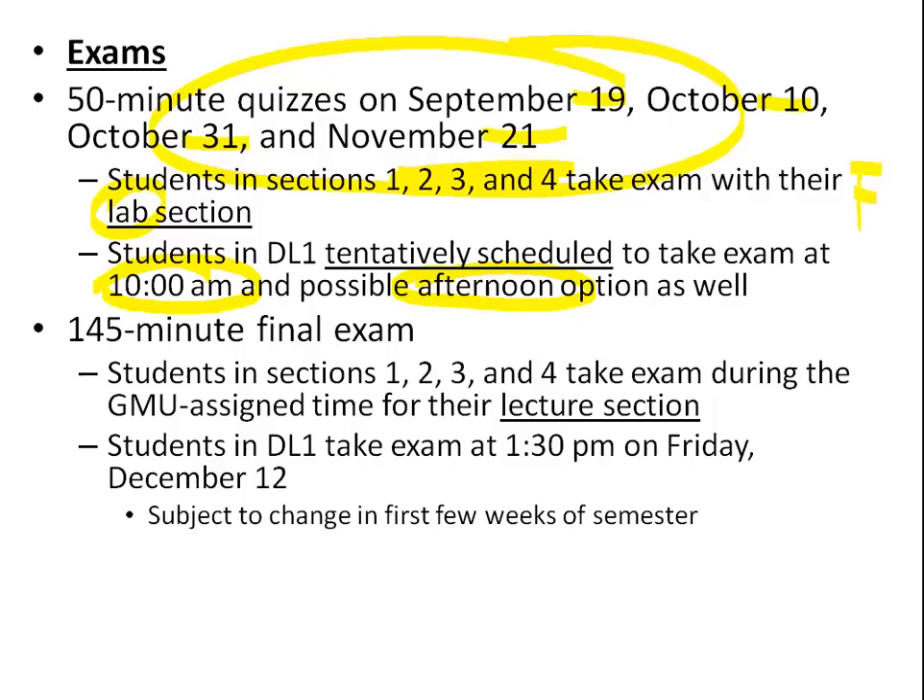The final exam is 145 minutes. Traditional sections will take it at the GMU-assigned time for their lecture section — Monday/Wednesday at noon, 1:30, 3, 5:55, or whenever you meet. For DL1, we're trying to get Friday, December 12th at 1:30. We'll know for sure once rooms become available for reservations, but we think that's a time we can make happen.